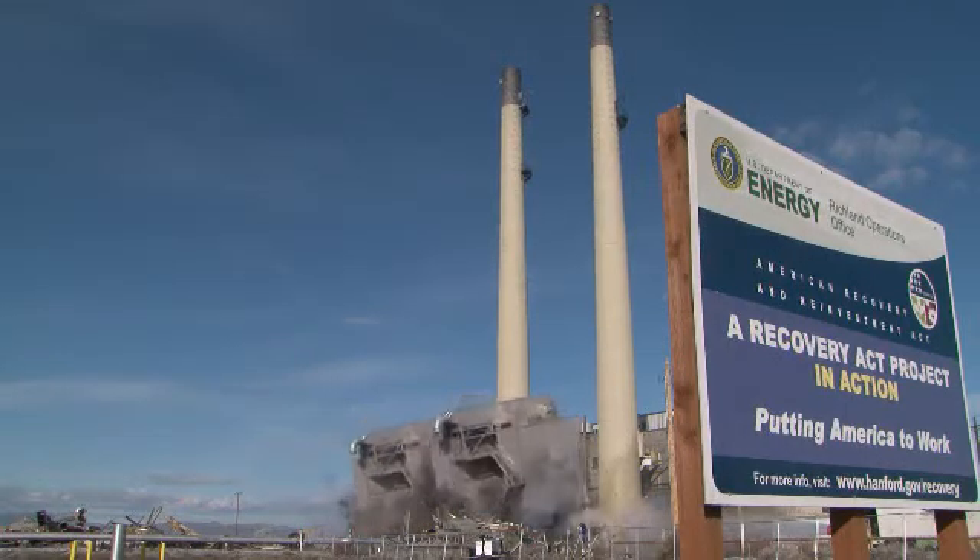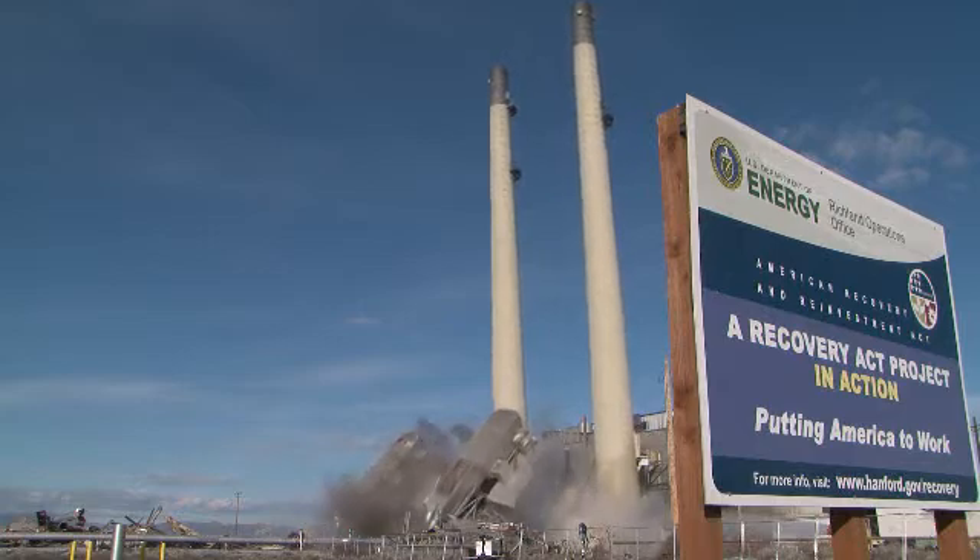Five industrial structures went out with a bang on February 18th as CH2M Hill Plateau Remediation Company used explosives to remove two exhaust chimneys, two air filter structures, and a water tower in the 200 West area of the central plateau.